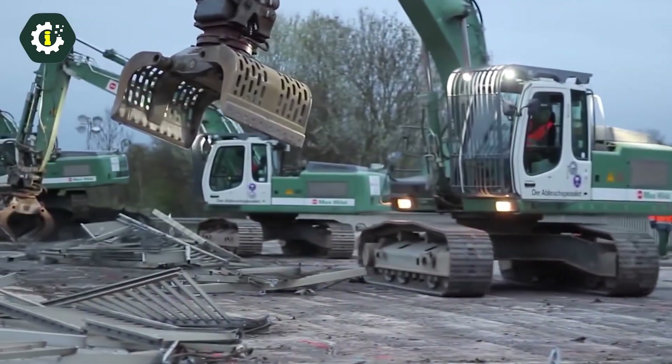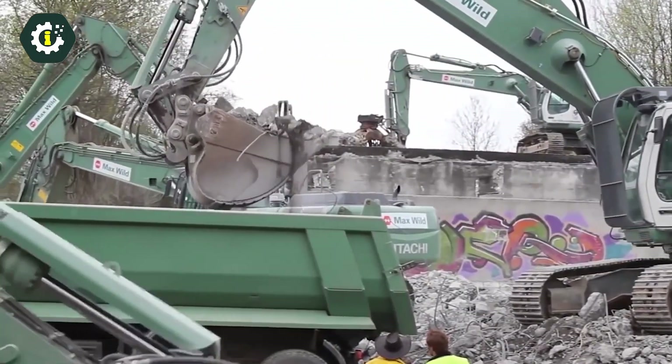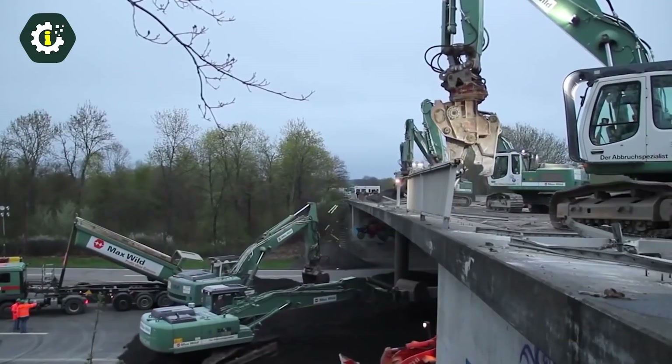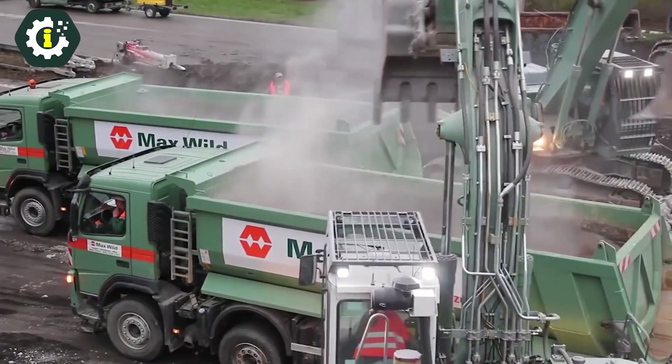The R934 Latronic is equipped with a backhoe bucket capacity ranging from 1 to 2.5 cubic meters, making it an ideal choice for a variety of applications, including construction, mining, and landscaping.